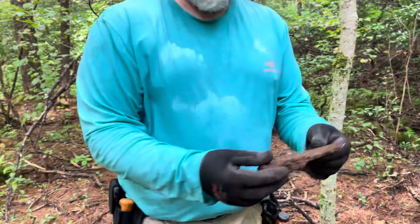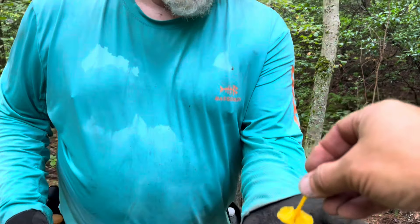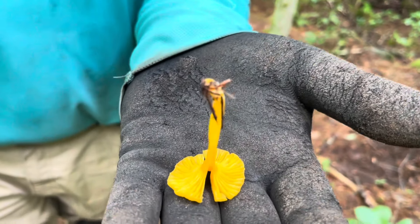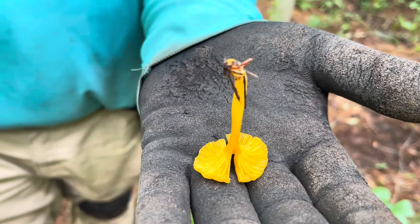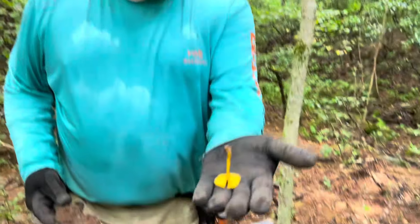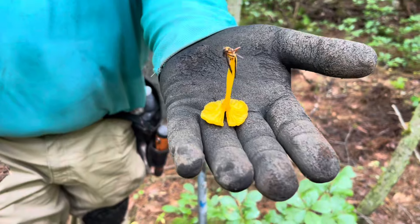Look what I got — you've seen a chanterelle? That color? It's the golden chanterelle. See the pronounced gills? I think those black trumpets are in the same family — chanterelle. I ate it, dude!